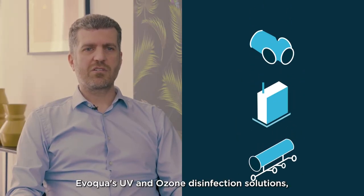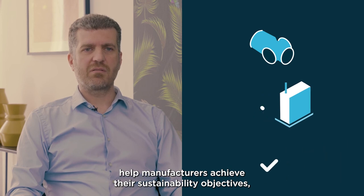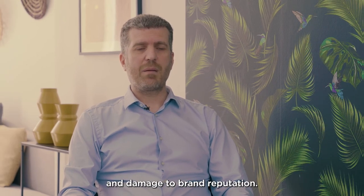Evoqua's UV and ozone disinfection solutions, coupled with advanced patented filtration technologies, help manufacturers achieve their sustainability objectives while reducing the risk of expensive production downtime, spoilage, product recall, and damage to brand reputation.